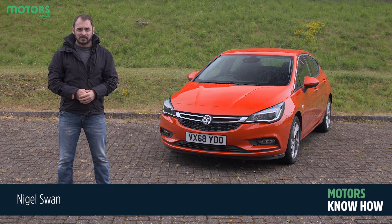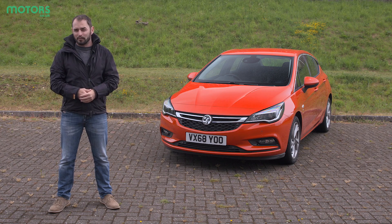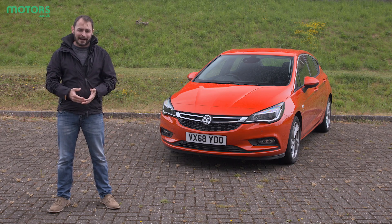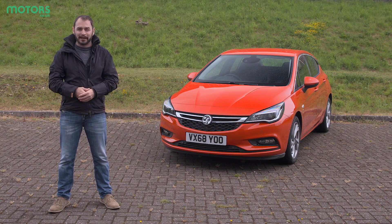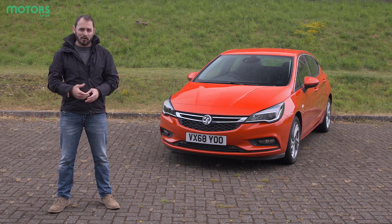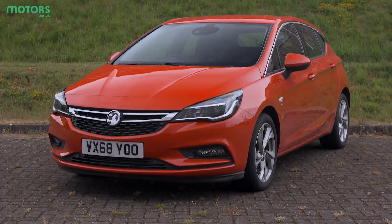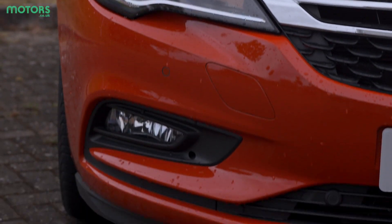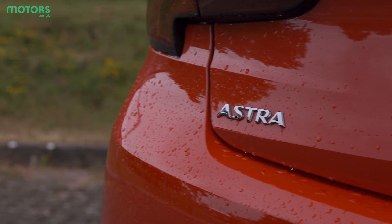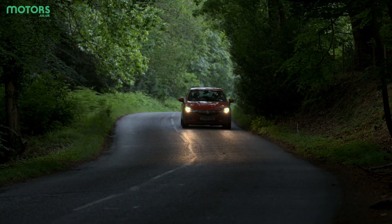The Vauxhall Astra first went on sale in the late 70s and it was a direct replacement for the hugely popular Opel Cadet. It was available as a saloon, hatchback or estate and since then we've seen six generations, each one bringing greater customisation as well as cleaner and more efficient engines. Despite a whole new breed of competition it's maintained its popularity thanks to competitive list prices and decent amounts of standard equipment. This latest generation features equipment found in more premium rivals, making it something of a bargain for a sub £20,000 price tag.